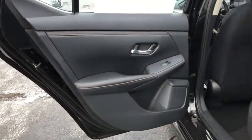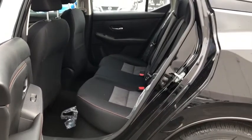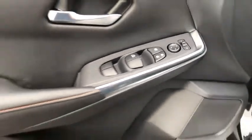Engine immobilizer, body color door handles, low tire pressure warning, power rear window sunshade, four-piece floor mat set. A vehicle like this doesn't come along every day. Come in and get it before someone else does.